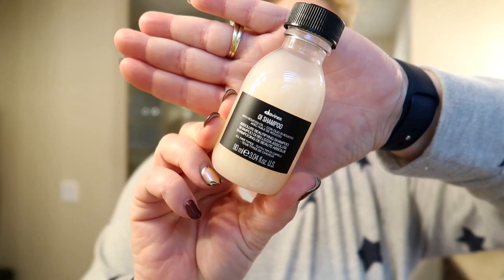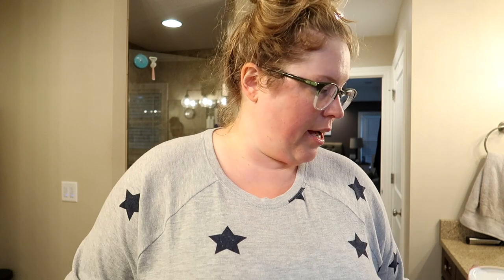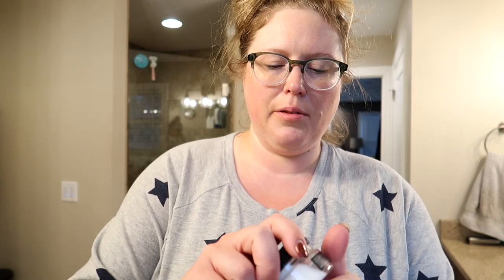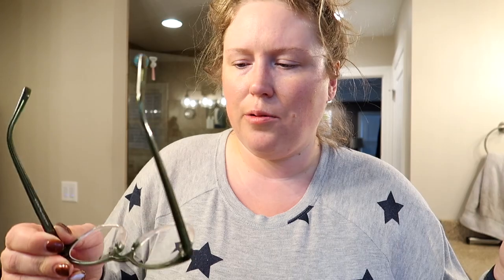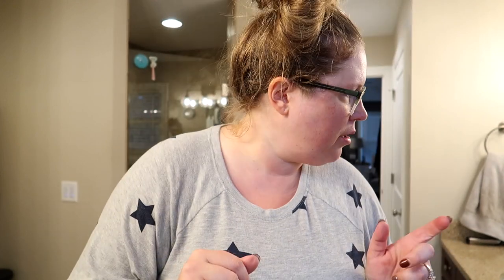I'm also going to try this Oi shampoo from Davines — my salon sells this. When I was there yesterday with Adam getting his haircut, I got some shampoo and conditioner for travel. That smells delicious. I should also show you these glasses — last week I did a Warby Parker video and I said another pair was coming. My prescription changed so these are helping me see a lot better. These are the Abner — they're clear on the bottom and green on the top, which I kind of like and they fit me really well.